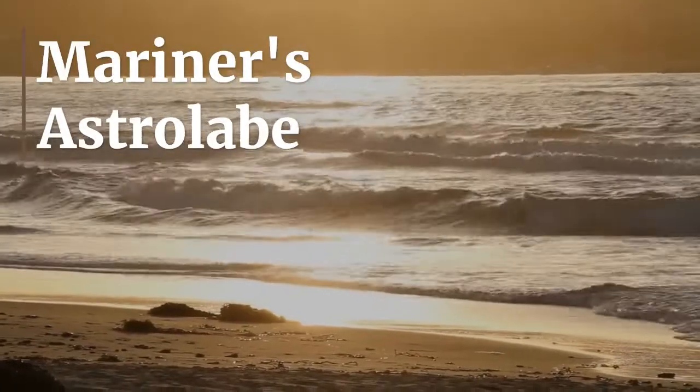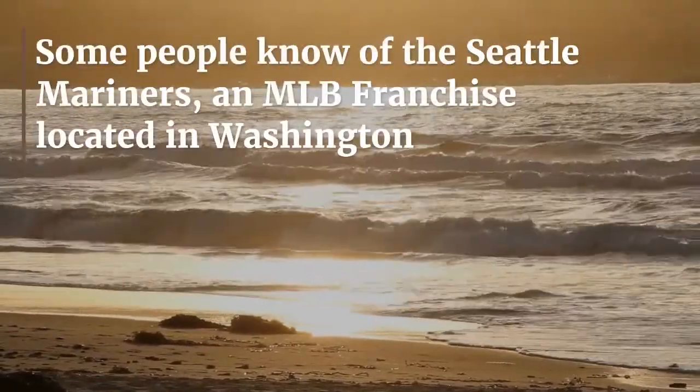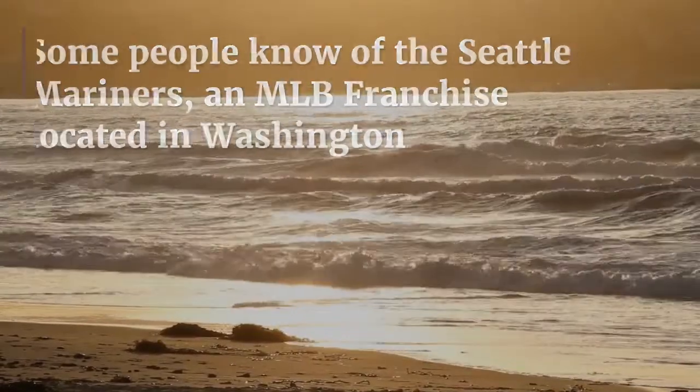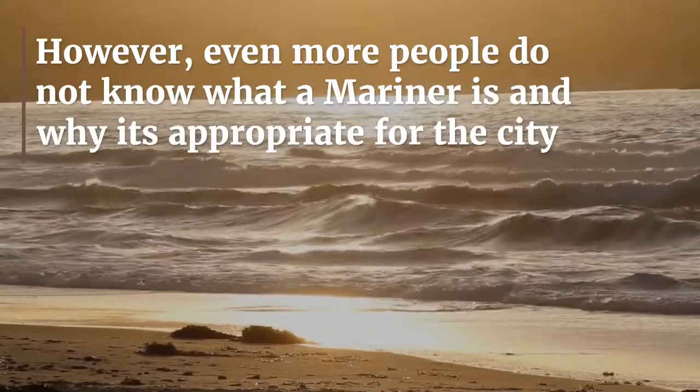A Mariner's Astrolabe. Some people know of the Seattle Mariners, an MLB franchise located in Washington. However, even more people do not know what a Mariner is and why it's appropriate for the city.